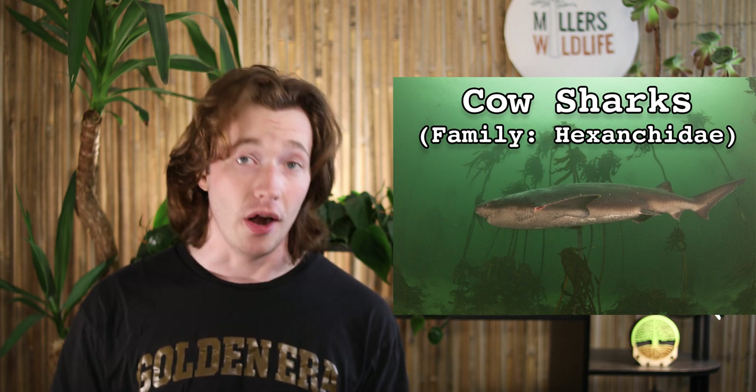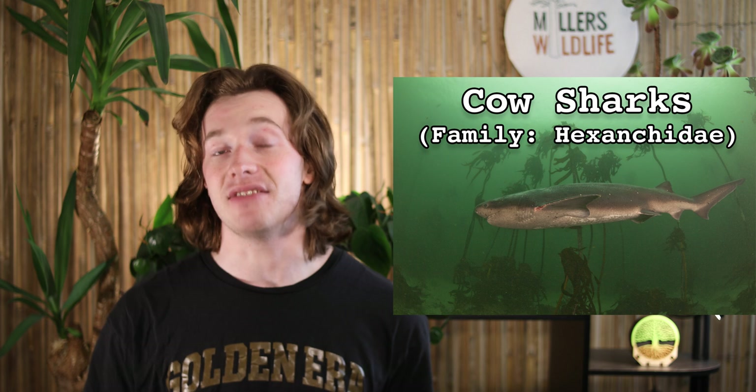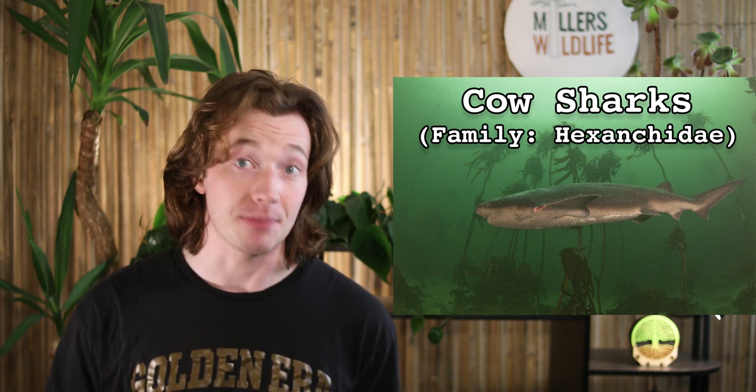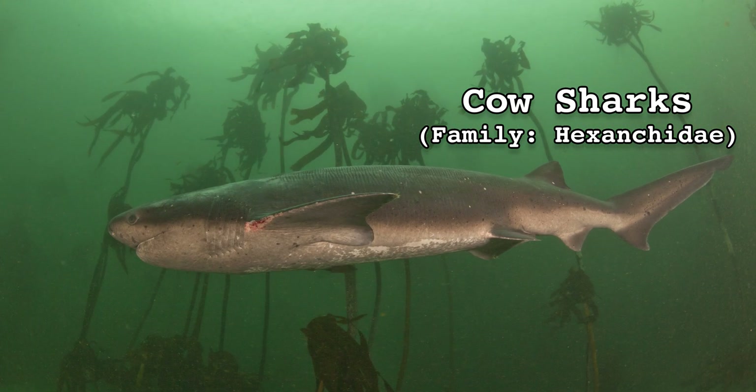Cow shark is the common name for any shark in the family Hexankidae, considered to be one of, if not the most, ancient lineage of sharks still alive today. It's unclear exactly how they got the name cow shark, but it probably has something to do with the blotchy appearance of the broad-nosed seven-gill shark. Either that or the enormous utters.